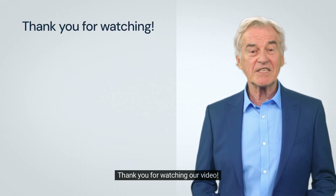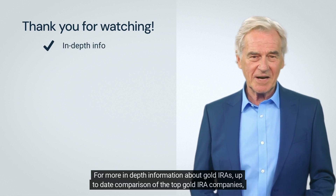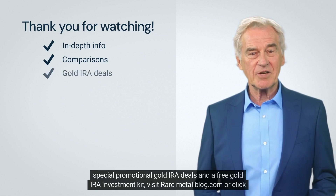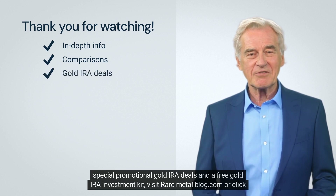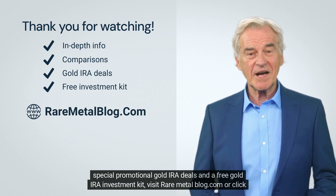Thank you for watching our video. For more in-depth information about gold IRAs, up-to-date comparison of the top gold IRA companies, special promotional gold IRA deals, and a free gold IRA investment kit, visit raremetalblog.com or click the link below.